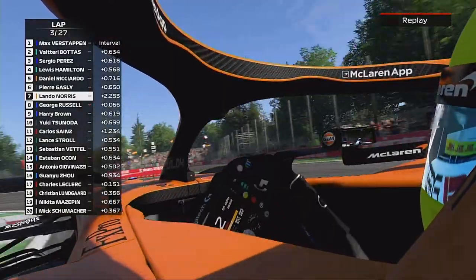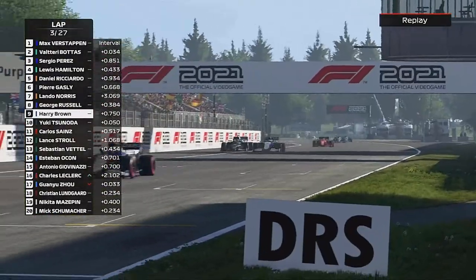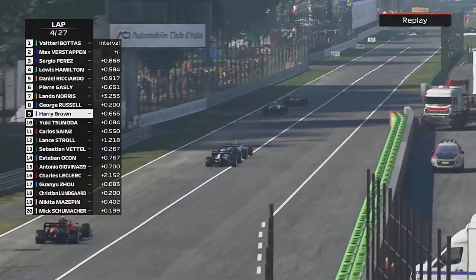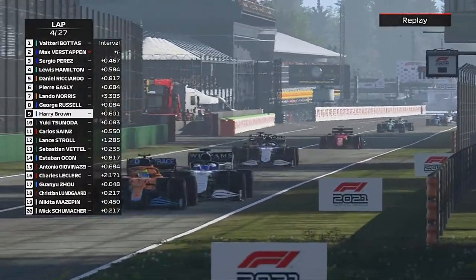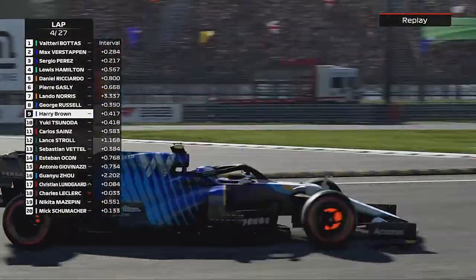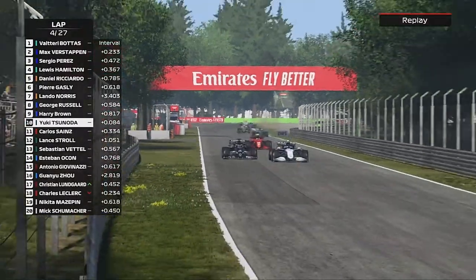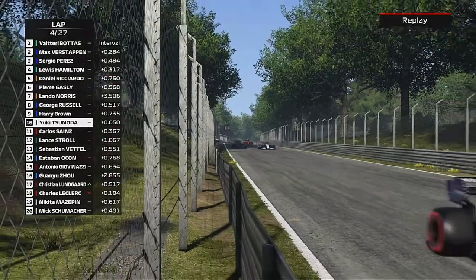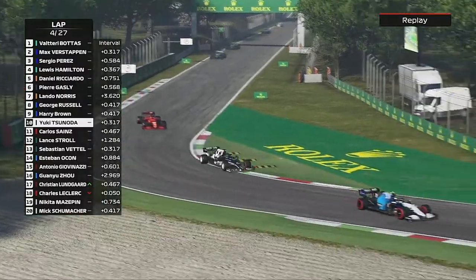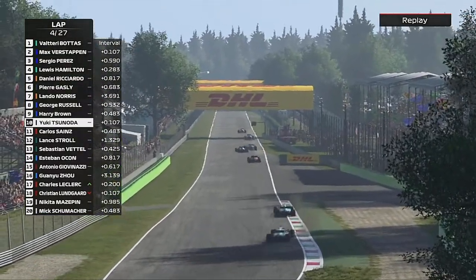This time Lando is close around the Curva Grande and down the inside into the second chicane — Lando has got the job done on our teammate. We're now right on the back of George Russell. I thought we had the pace, but Yuki Sainzola was really getting on my nerves, pinning us back because we couldn't quite get close enough. The Alpha Tauri is looking very strong this season.